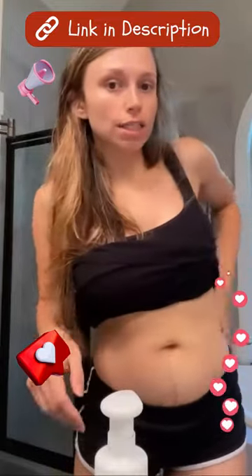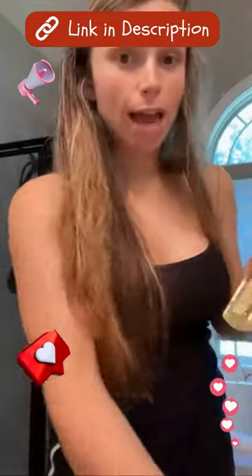Super moisturizing, super lightweight, non-greasy. I still have that line. And then for the massage oil, I literally put it on my boobs.